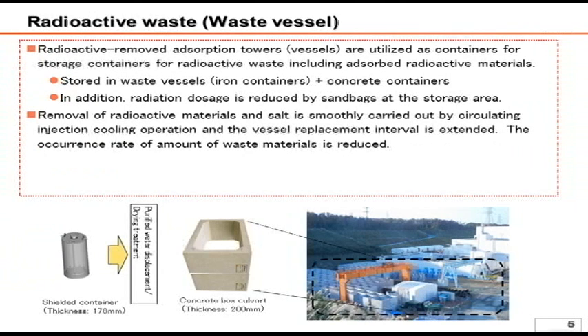This absorption vessel contains zeolite inside which absorbs cesium, so that the apparatus itself is radioactive waste. Accordingly, the apparatus has to be properly stored while its surface radiation level is under close surveillance. We plan to store the apparatus — which itself is a shielded iron container with a 178mm thickness — in a square-shaped concrete box called a box culvert. The construction of such storage places is currently in progress and apparatus has been stored there as construction is completed. Regarding the inside of the apparatus, water is removed prior to storage as water may produce hydrogen and oxygen due to radiation decomposition.